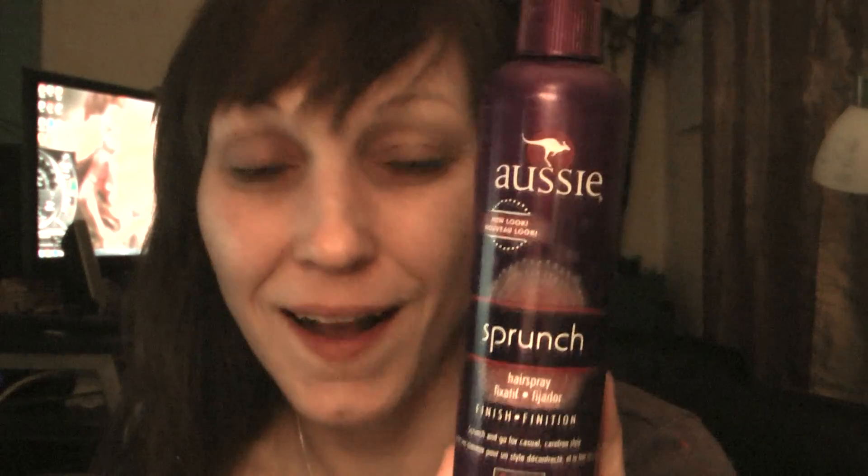Hey ladies, here's another great product that I have enjoyed using. I have thin, fine hair and it is so hard for me to get any kind of volume or curl. It's straight, but if I kind of work with it I can get a little bit of curl while it's still wet after I've had my shower.